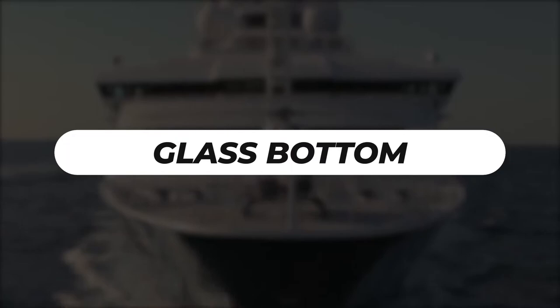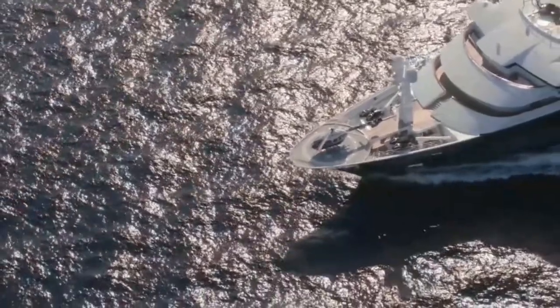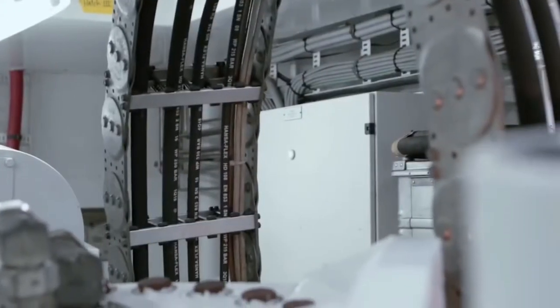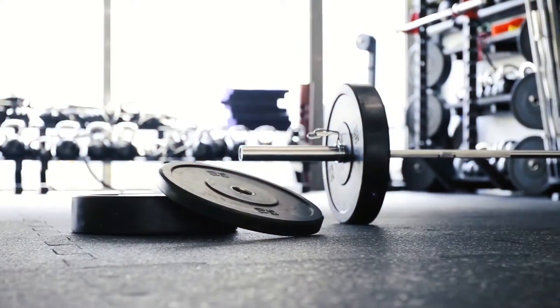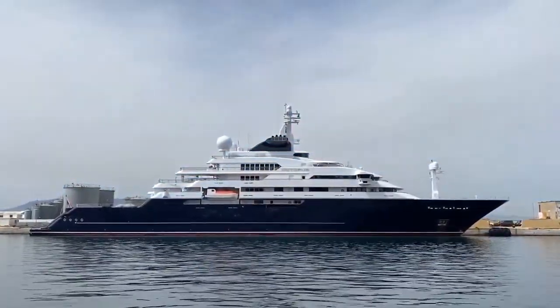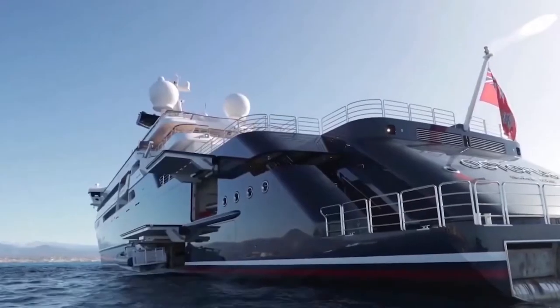A Glass Bottom — this is specifically designed for observations by guests. Here, guests can see the view of the ocean from the bottom through clear glass set inside the lounge. There is also a Gym — this body fitness and wellness center is equipped with all the required fitness materials, including a gym instructor to guide you on the right exercises.